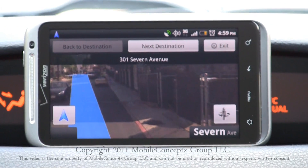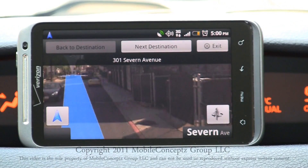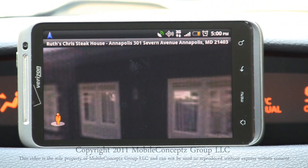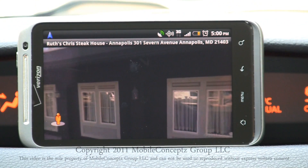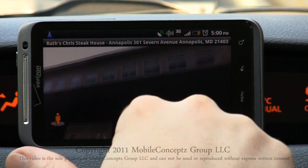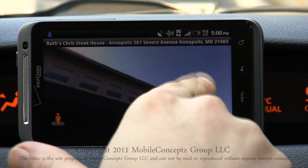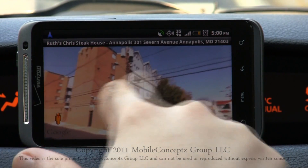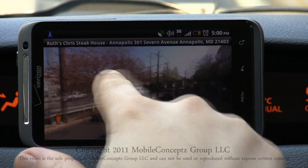Your destination is on the right. Tapping on the pegman, you can look around on the street level view and move just as before. From here, you can select to navigate to a new destination, or exit Google Nav. It is recommended to exit Google Nav when you aren't using it anymore, as this will help save battery life.